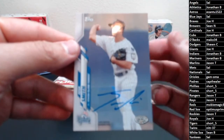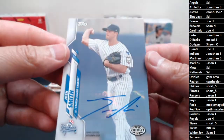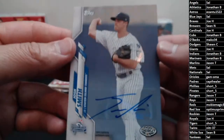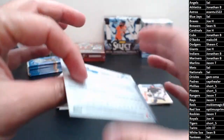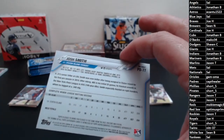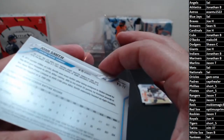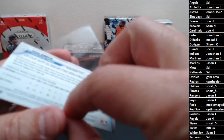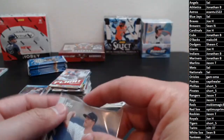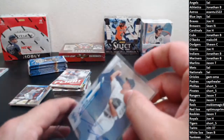Josh Smith going out to the Yankees. There you go, Sal — first autograph of the night. Looks like he signed the sticker down at the bottom. Josh Smith — second round pick, drafted in June. There you go, Sal: Josh Smith auto, first auto of the night.